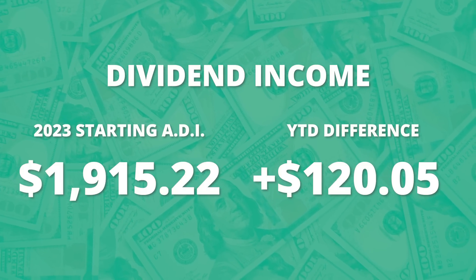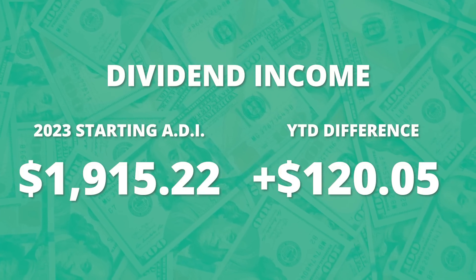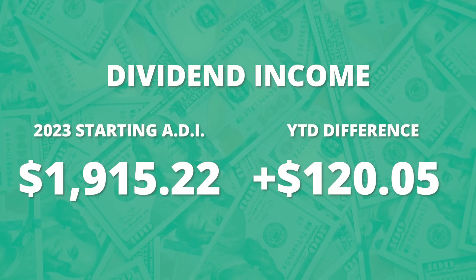Looking at my annual dividend income gains so far this year, I'm up $120. At the start of the year I was bringing in $1,915, so this is quite a big jump in the first four months. Interestingly, over half of that $120 came just in the last month — and this wouldn't be the case if I didn't experience that dividend cut from Intel, but you guys have heard me talk about that way too much.